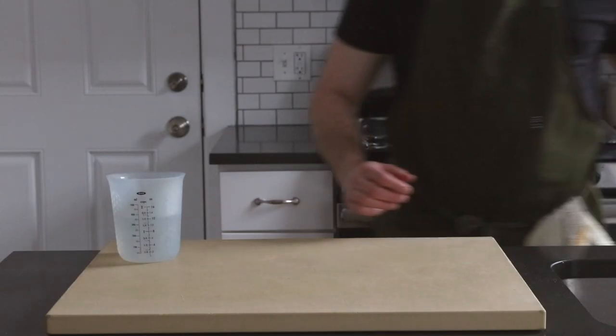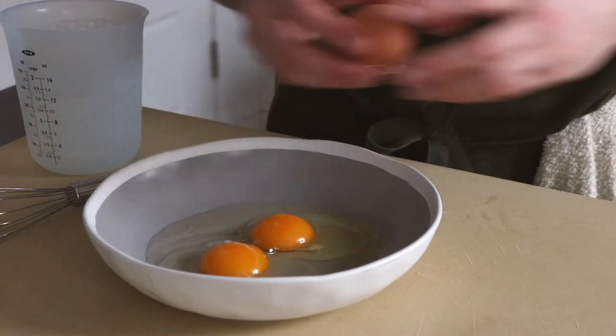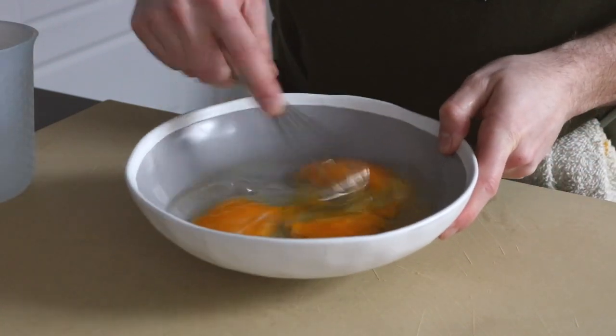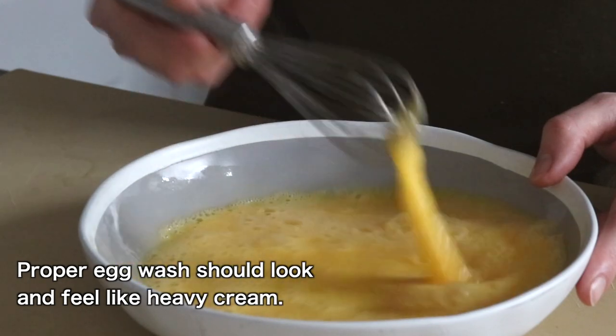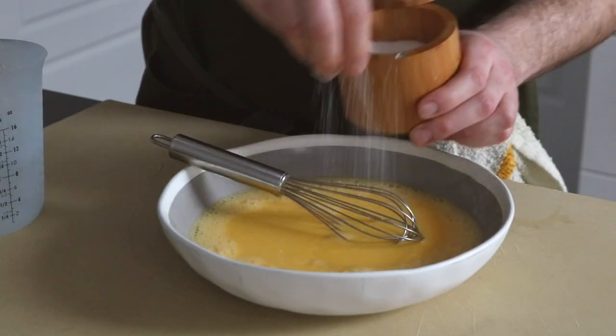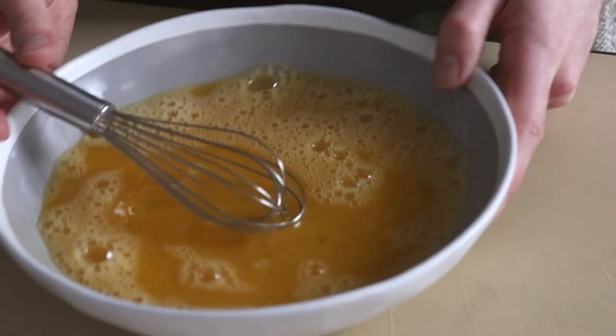So now let's talk egg wash. Egg wash is just a name for an egg and water mixture used to coat things before frying or to glaze a pastry. Two important things here. One, egg wash should have the consistency of cream — just add water and whisk the eggs until you get there. Two, we need to heavily season the egg wash because we will not be seasoning our cutlets directly. More on this later.